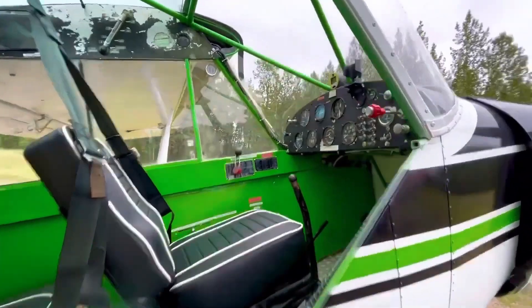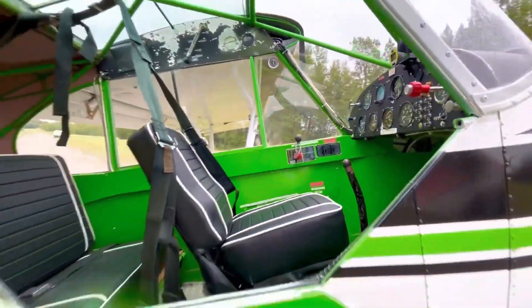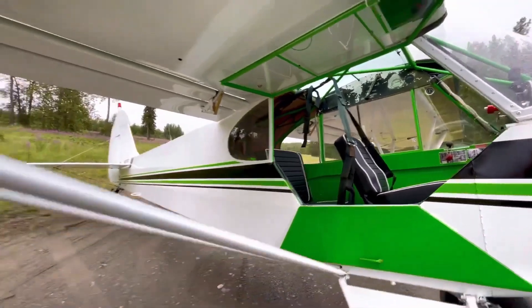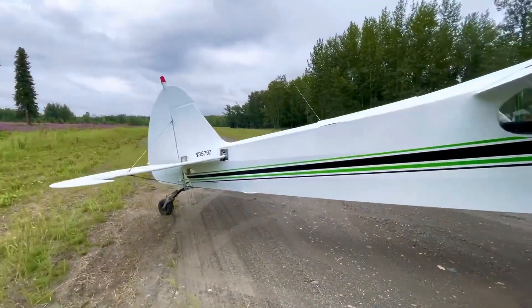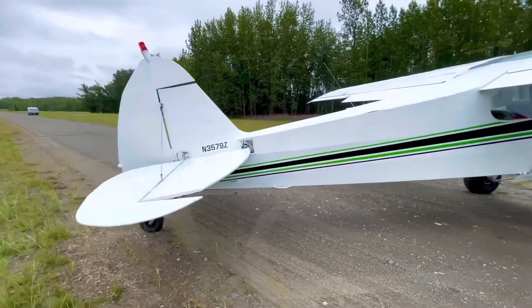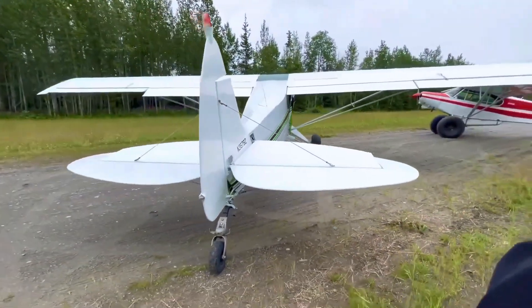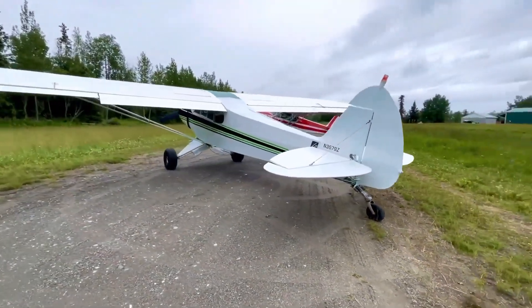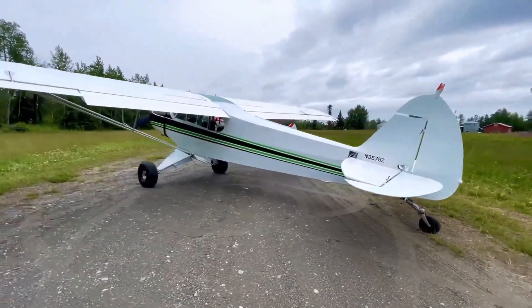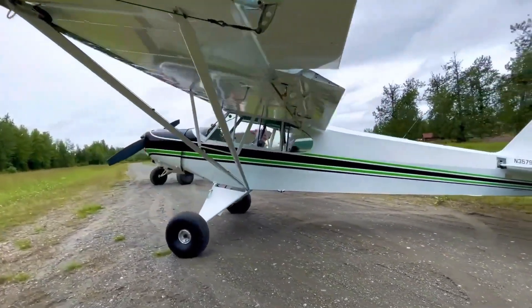The aircraft's empty weight is approximately 930 pounds, with a maximum takeoff weight of 1,750 pounds (794 kilograms), allowing for a useful load of about 820 pounds. Fuel capacity varies, with standard tanks holding 36 gallons, providing a range of approximately 460 miles. The Super Cub's robust design, combined with its impressive performance, has cemented its status as an iconic and versatile aircraft in aviation history.